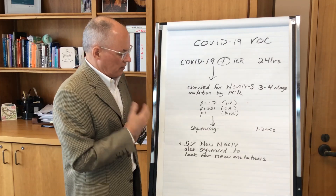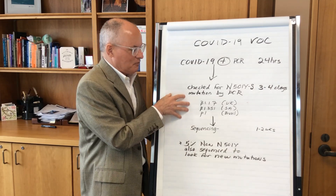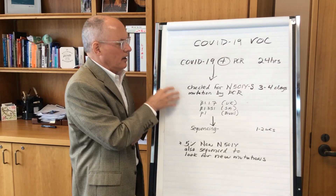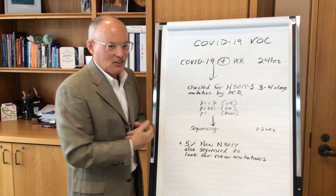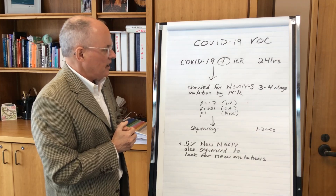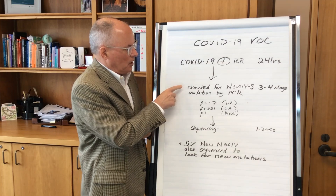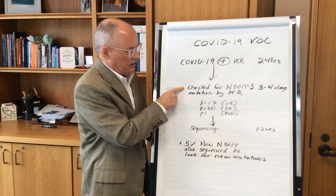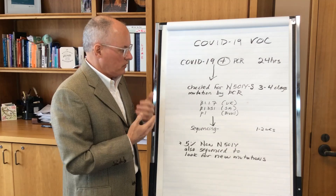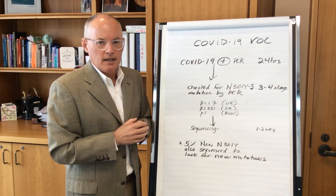For me at a local level, this gives us comfort that we're monitoring for new changes within Ontario and Canada, and that we're looking for the international variants of concern detected elsewhere. To have this all operational very quickly in Ontario is nothing short of brilliant and gives us greater situational awareness. If we have any positives detected that have this N501Y mutation, we will inform our public and will be very aggressive in trying to limit the spread of these variants if they're detected in KFL&A.